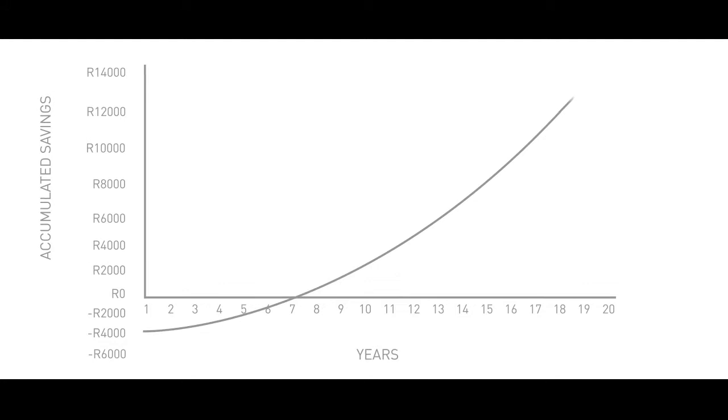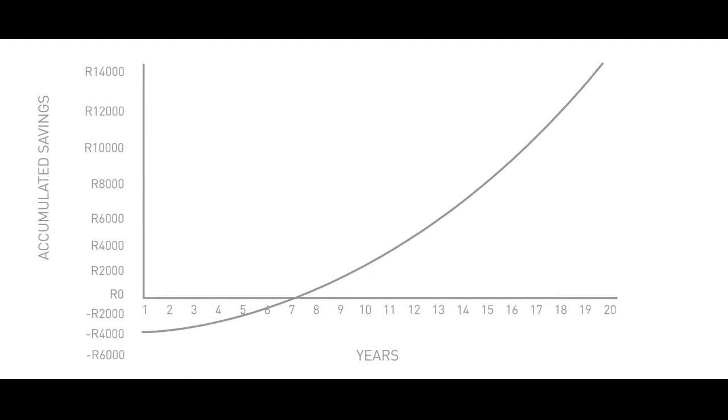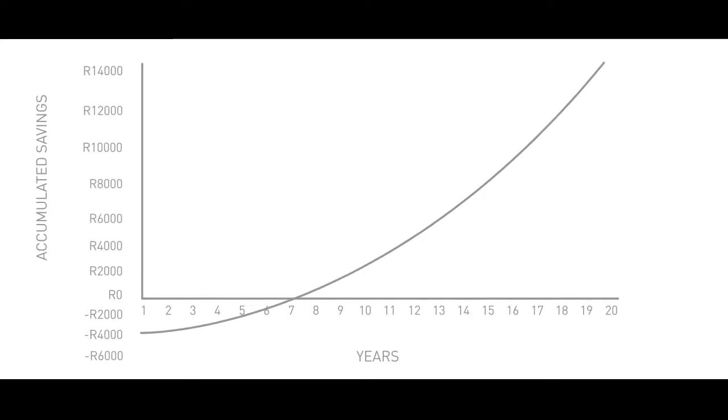Financially, the solar plant will mean that we have cost savings. It will take approximately seven years to pay off the investment in the plant, but thereafter we will have a cost saving on our power bill. This will mean that we should be more profitable, which would mean that our employees' jobs are safer and hopefully that we can expand in the future and employ more people.